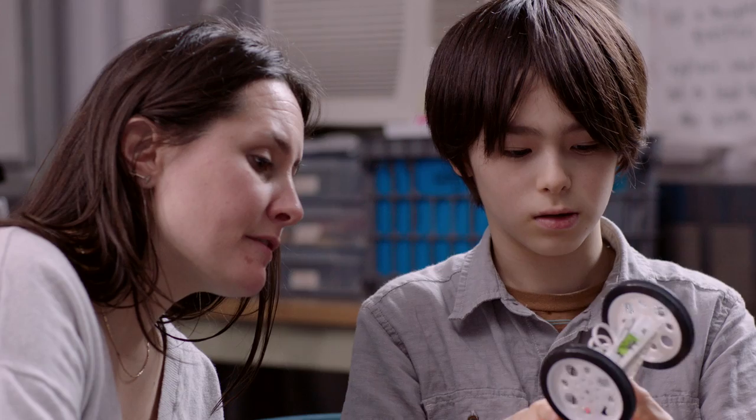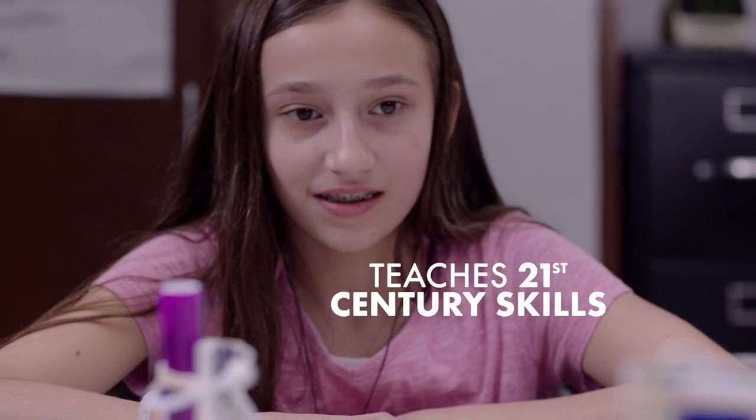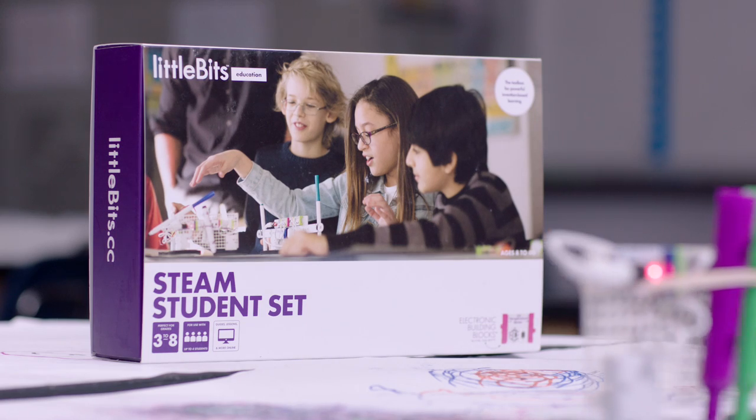To have a product where the teachers can learn alongside the children is also very powerful. Little Bits help children discover that they're scientists, they're inventors, they're problem solvers, they're artists, and that they're capable of a lot more than they thought.